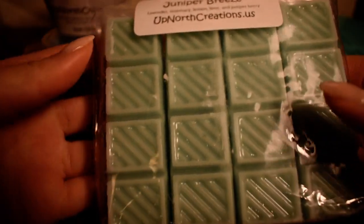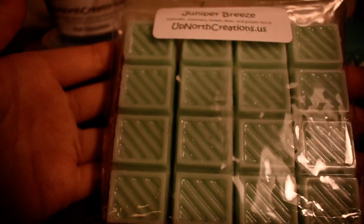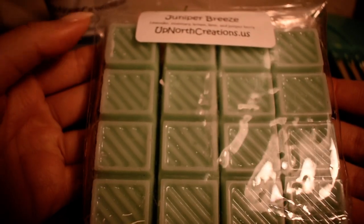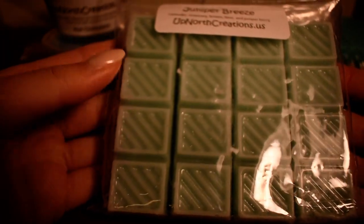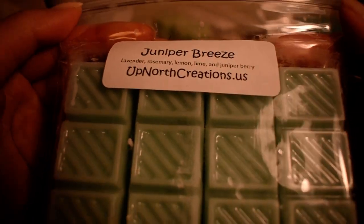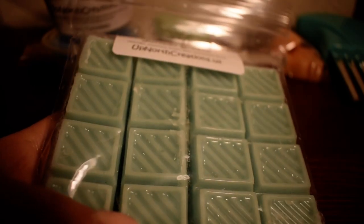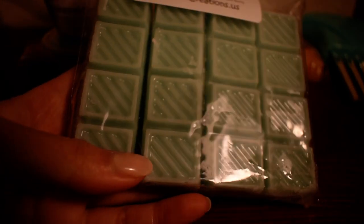Next I got these — a four ounce pack of little breakaway bars. I love these bars because anything that makes my job easier is perfect. Each stick is one ounce, and I normally melt around 0.5 ounces, so it's easy to break off two squares and melt. This scent is Juniper Breeze, which is lavender, rosemary, lemon, lime, and juniper berry — really up my alley. I love juniper scents. This is basically a nice fresh juniper kind of scent. It almost smells like fresh, crisp air.